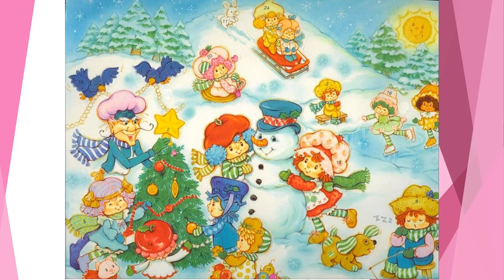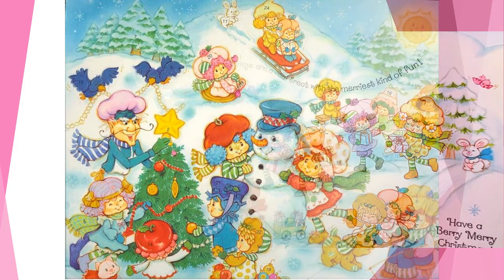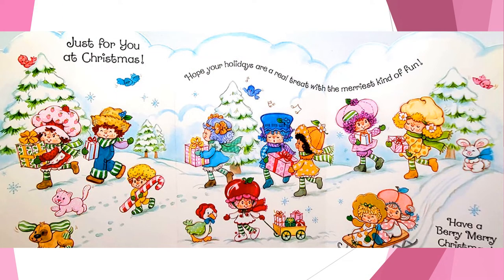Everybody showed up to help decorate trees and build snowmen. Even Mr. Sun decided to pay a visit and watch the winter festivities — he's probably helping to keep an eye on the Purple Pie Man. He was the only one tall enough to put the star on the top of the tree, but I'm pretty sure he's up to something. Well, it's time to stop messing around and get these gifts back home. It looks like everybody is headed over to Strawberry Shortcake's house for some holiday fun — but not Purple Pie Man. We aren't that good of friends, buddy.